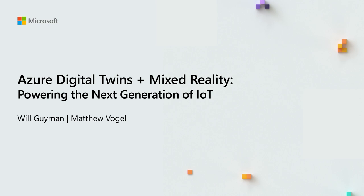Hi everyone. I'm Matt Vogel, a Program Manager on the Azure IoT Solutions team. And I'm Will Gammon, a Program Manager on the HoloLens and Computer Vision teams. The purpose of our teams is really to help accelerate partner development across Azure, Azure IoT, and Cognitive Services. We're here to tell you a little bit about how we're combining our two worlds together and what that means for you as developers.